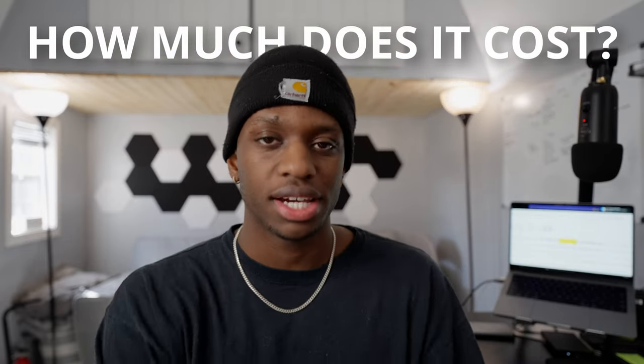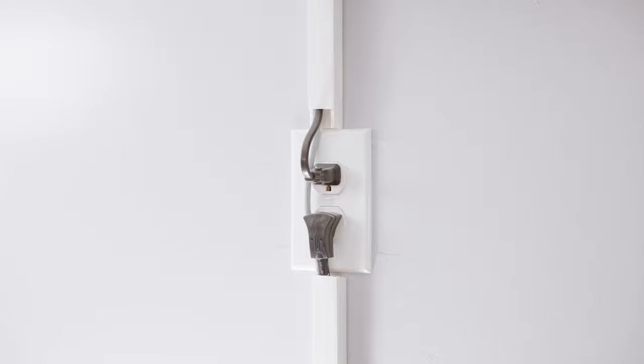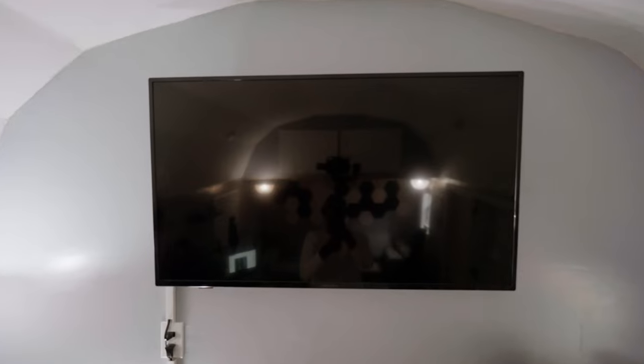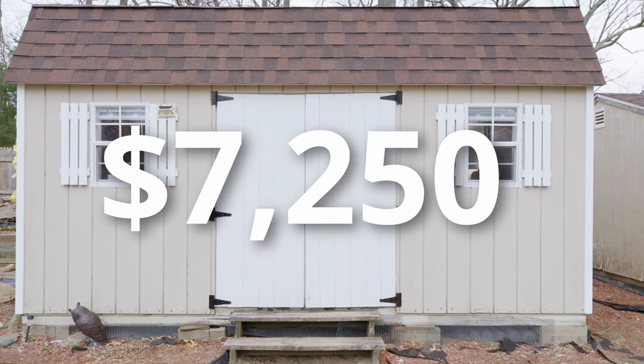The tour is done, so how much did this entire process actually cost? The electrical work was around $750 to get four outlets and route electricity into the shed. The actual renovation job my handyman did was around $4,500 to get it all completed. All the miscellaneous stuff inside — the couch, the lights, the TV, and all that — comes to about $2,000. That gives us a grand total of $7,250 for the price of this entire build.